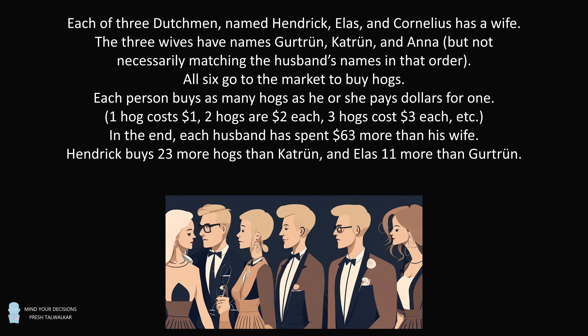Henrik buys 23 more hogs than Kathrude, and Elas 11 more than Gertrude. What is the name of each man's wife?